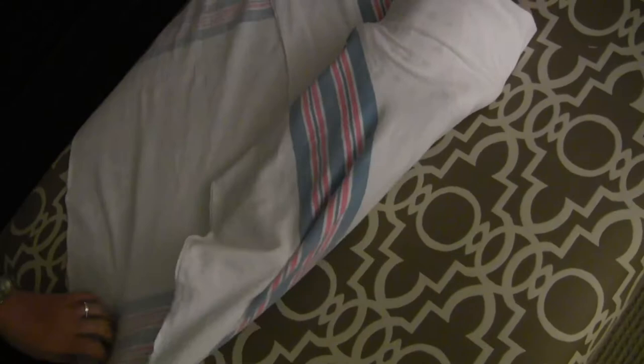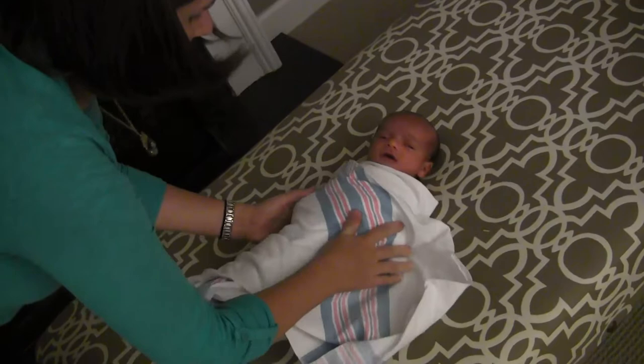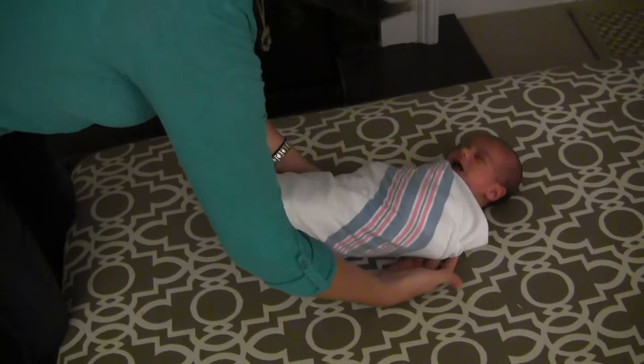The second step is bringing the bottom up just kind of loosely so that they can still move their legs, and then bring that other corner all the way over and tuck it all the way underneath. This is the first step to get them to settle down.